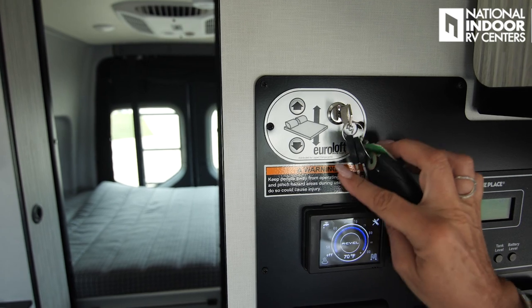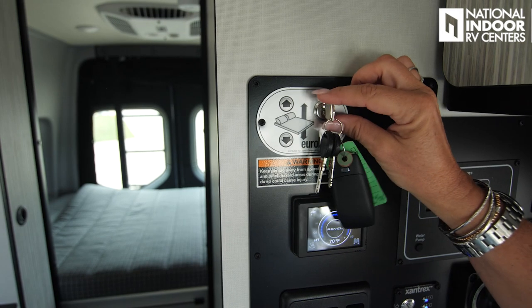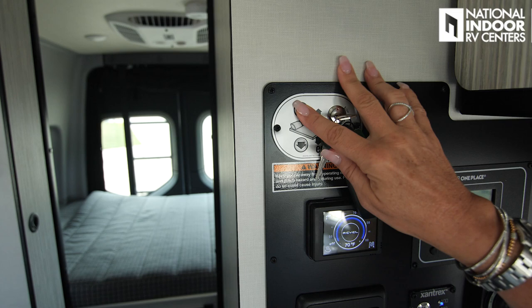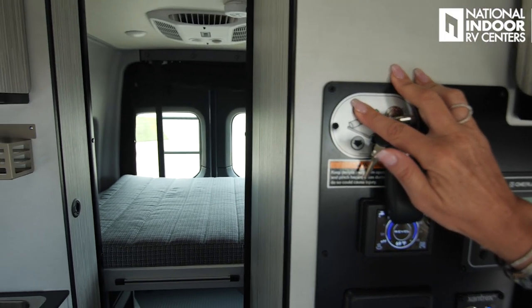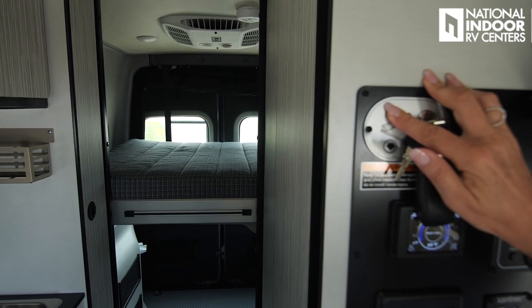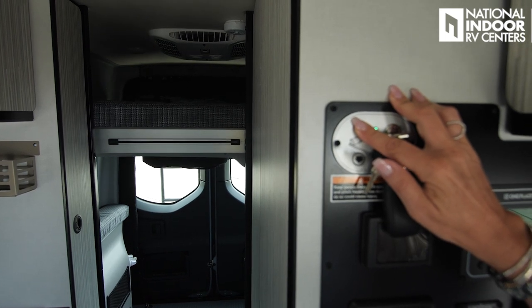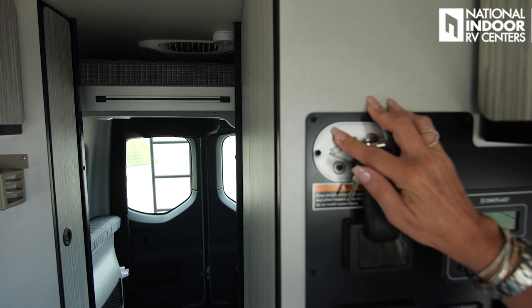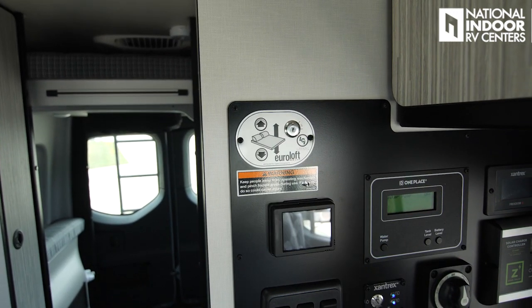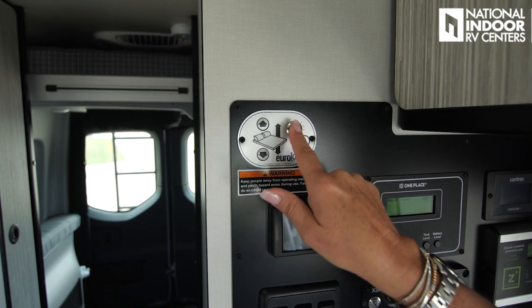This is for your Euroloft — basically your bed — so you can take it up and down. I've got it down right now. You've got to have the key in and turned to the on position, and then you can take it up. You can see it goes just about all the way to the ceiling. If you want to lock it in place, just take the key out, because you can't do anything without the key in and on.